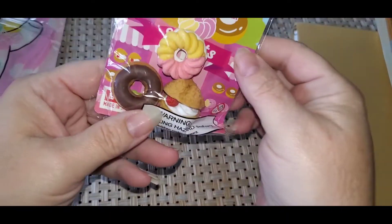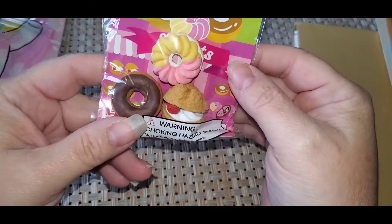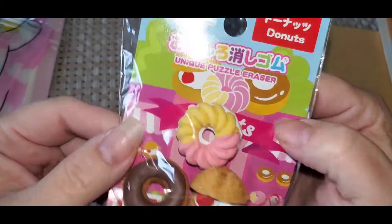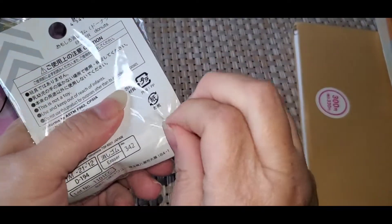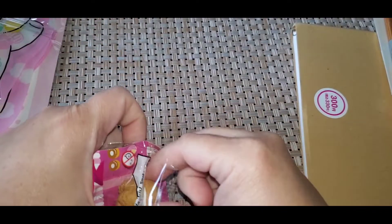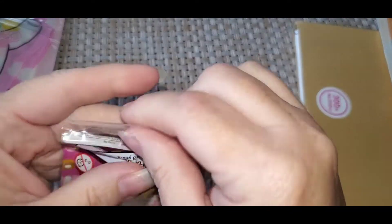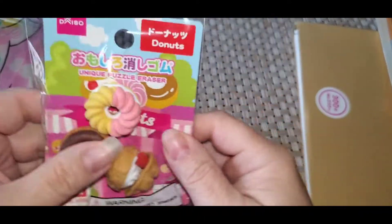Then I picked up these little cute puzzle erasers, and I thought they were adorable — so cute. I love the packaging. They're so cute, they were adorable. You can use those for charms too, which I thought about doing.